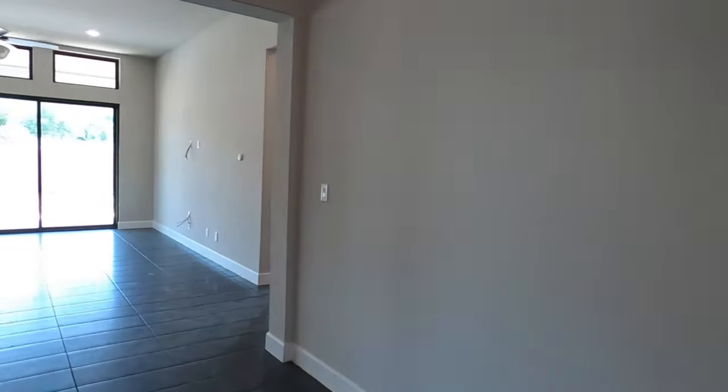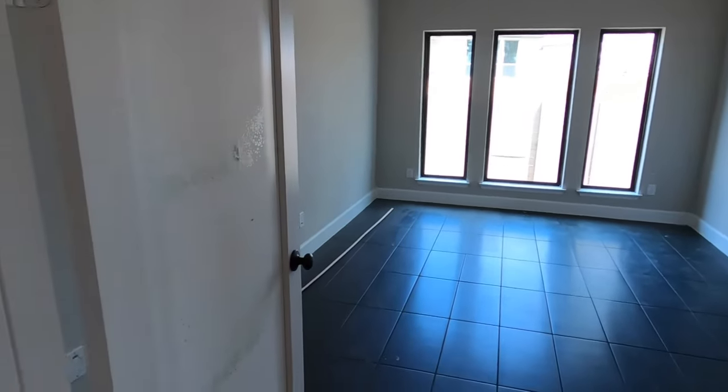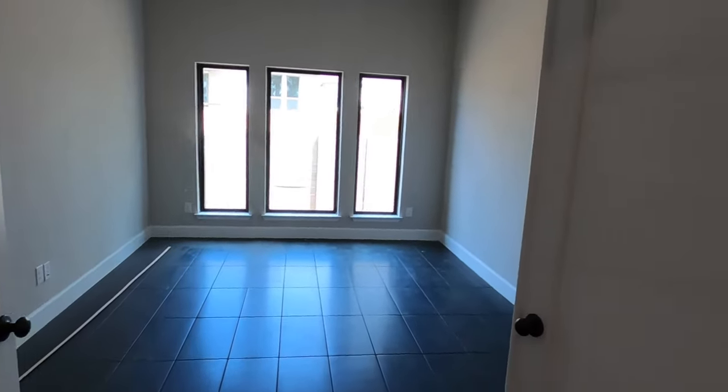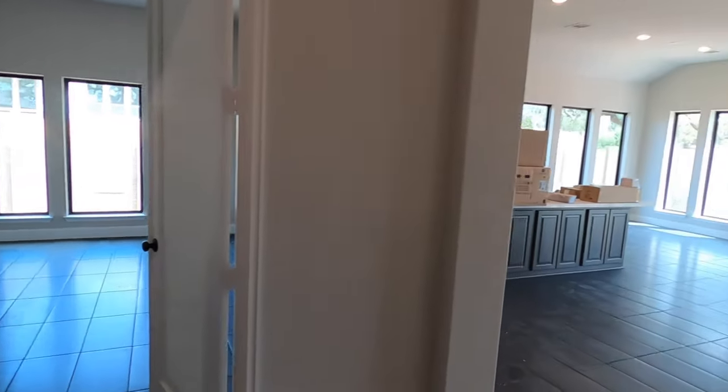Now we're going into the main space. But first, a little teaser — we have a flex room. It can be used as another office if you wanted to, or a game room, movie room, formal dining room — lots of options. Well, that's why they call it a flex room.